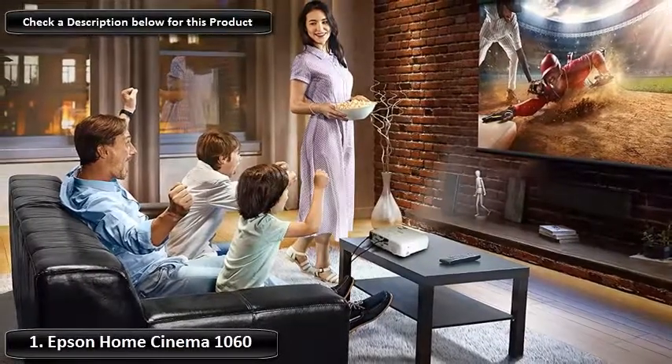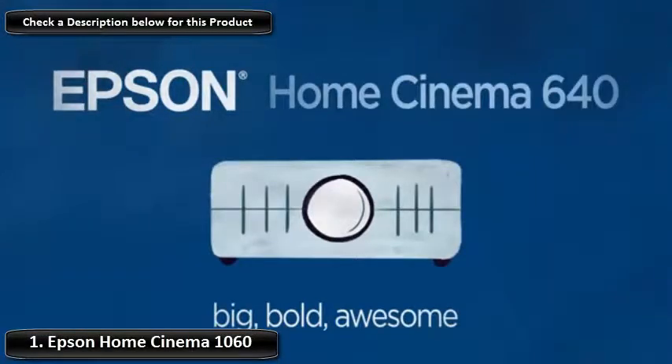With that size picture you might think it's not bright, but the Epson has 3,100 lumens of brightness, so even at that size the picture is excellent.